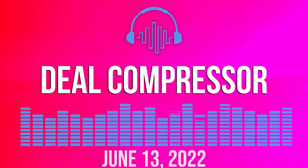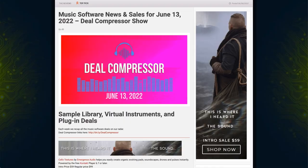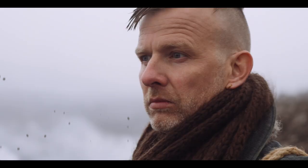Fresh from the pages of Sample Library Review, here's this week's DL Compressor Show for June 13th, 2022. We'll be covering new releases, dollar deals, deals on plugins and effects, and of course the latest sales. Before we dive in, I want to say a big thanks to Emergence Audio for sponsoring today's video.